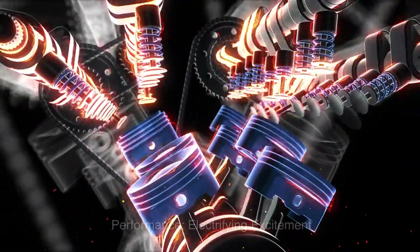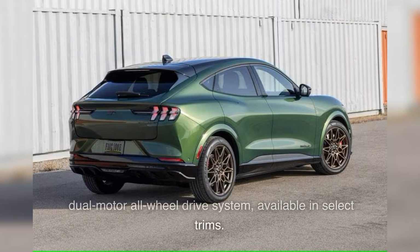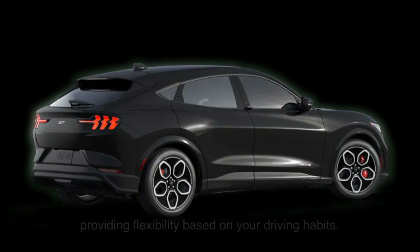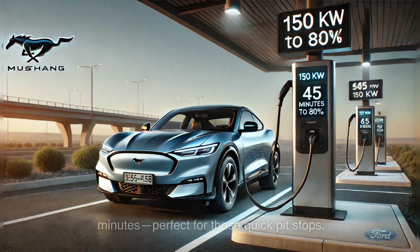Performance enthusiasts will appreciate the Mach-E's dual motor all-wheel drive system, available in select trims. This setup not only enhances traction and stability but also delivers power more efficiently, ensuring a smooth and exhilarating ride every time. Battery options range from a 72 kWh usable capacity to an extended 91 kWh capacity, providing flexibility based on your driving habits. With a DC fast charging rate of up to 150 kilowatts, you can recharge up to 80% of your battery in just 45 minutes — perfect for quick pit stops.